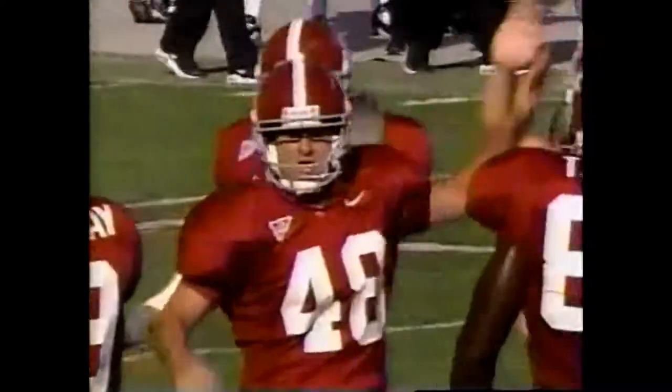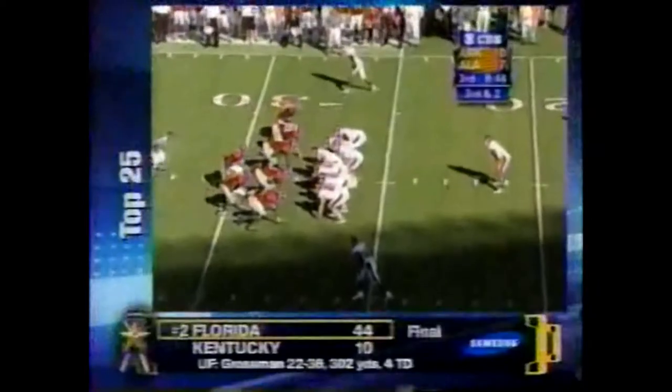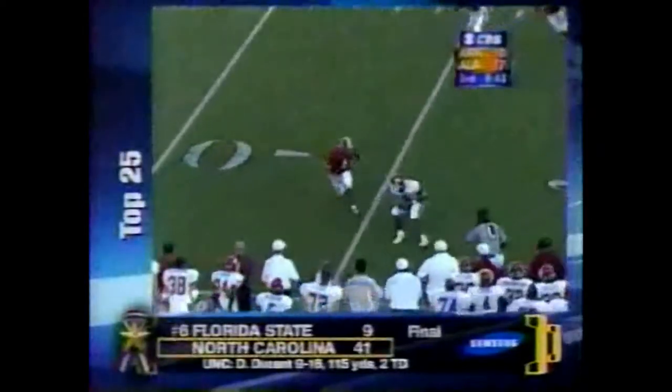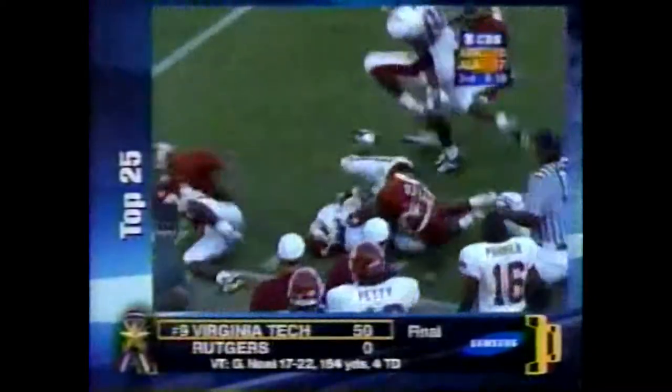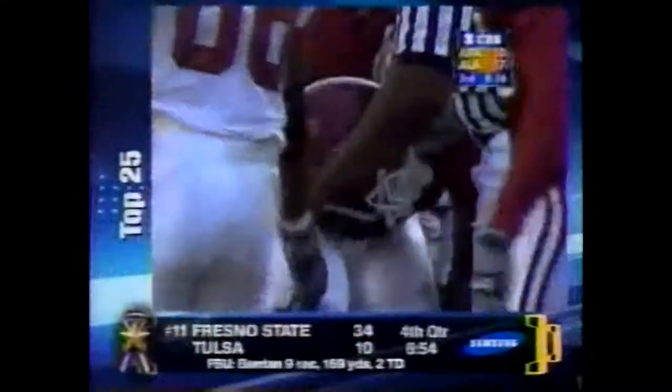Perfect — field goal is good. Third and three — the catch is made. Richard Smith with a big gain, across the 50 and down to the 49-yard line. See him protect the ball at the end of the play.